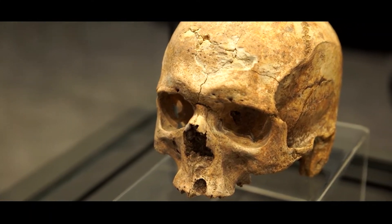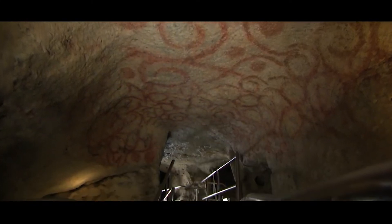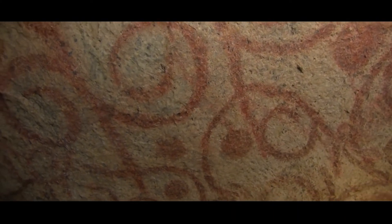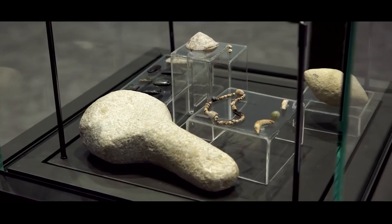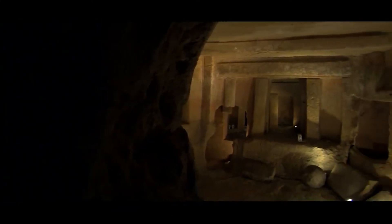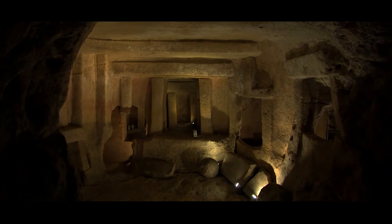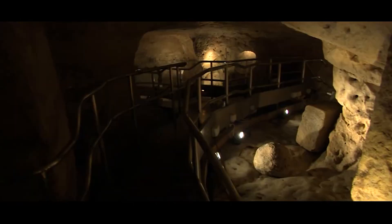At first, everyone thought that these catacombs belonged to the Christian church. But they were mistaken. The thing is, no symbols were found on the walls of the underground structure that could indicate its affiliation with any faith. On the contrary, there were found a large number of drawings with various geometric shapes. Most likely, this place was a kind of refuge for sectarians where they made sacrifices, as indicated by the large number of human and animal bones — about 4,000 of them.